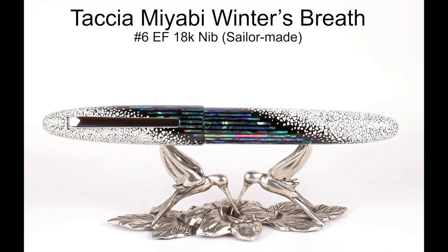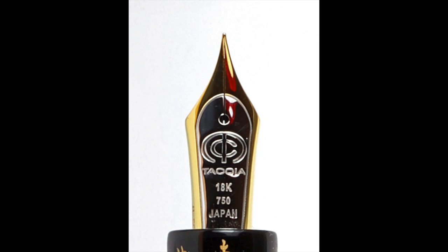I came across IguanaCell online and purchased this beautiful Tasia Miyabi Winter's Breath — the regular model, not the Empress. I'm a fan of extra fine Japanese nibs, in particular the Sailor Extra Fines, and it just so happens this is a collaboration between Tasia and Sailor. This pen comes with a Sailor-made extra fine nib — absolutely a stunner of a pen. That's how I came across IguanaCell, and I had a wonderful, very professional transaction with them.